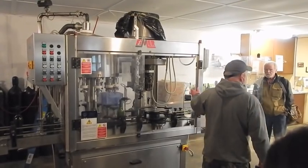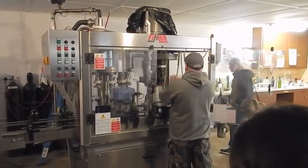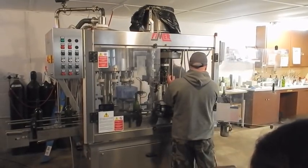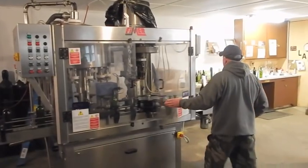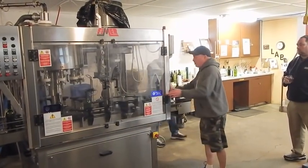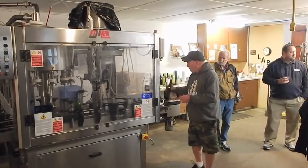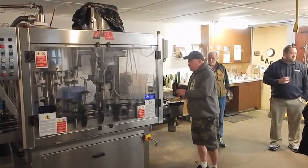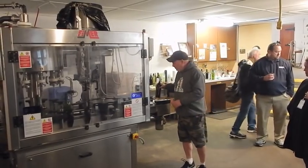With this machine we can also put a cork in it. The corker is on the opposite side — we just loosen the bolts and rotate it 180 degrees. So after this machine, we either have a cork in the bottle, like this wine bottle here, or a cap in it, like this sweet Concord here. Then we do the labeling over here.